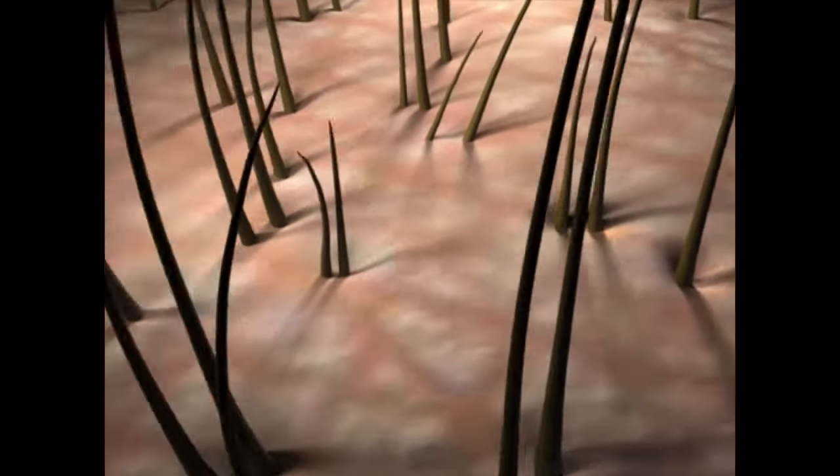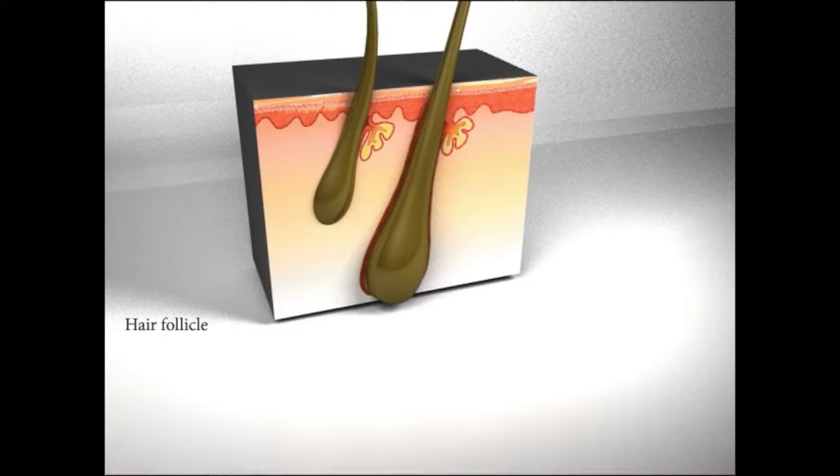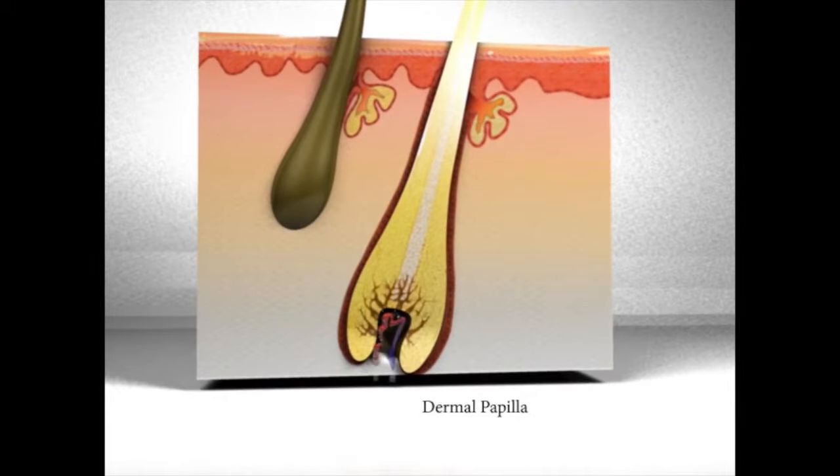Here is a healthy head of hair. As we zoom in, you can see a healthy hair follicle. Your hair grows from the dermal papilla at the base of the hair follicle.